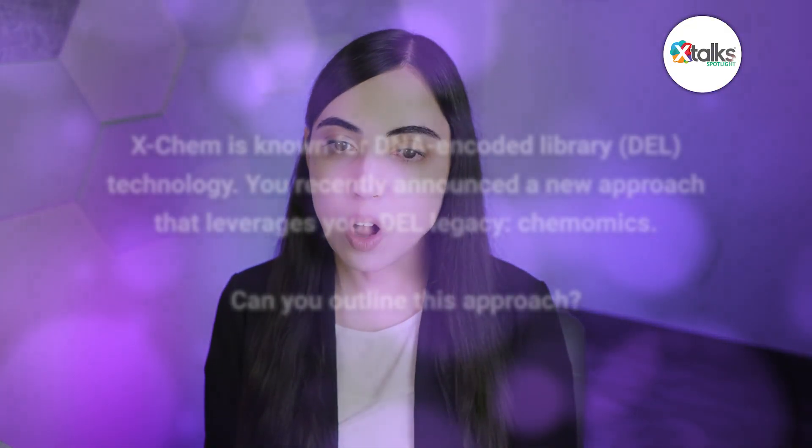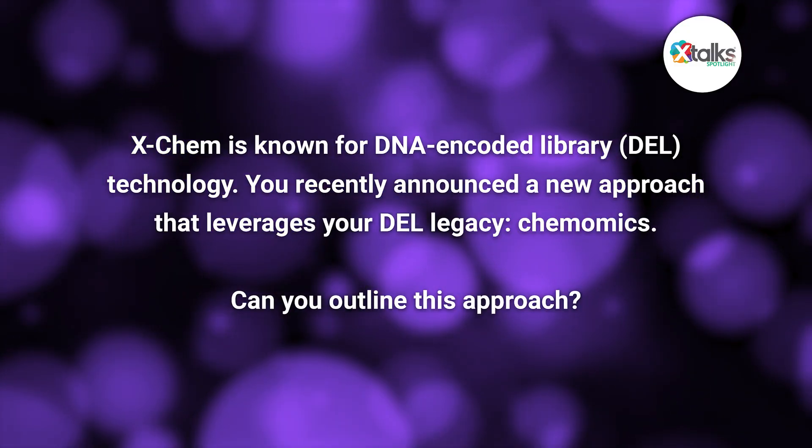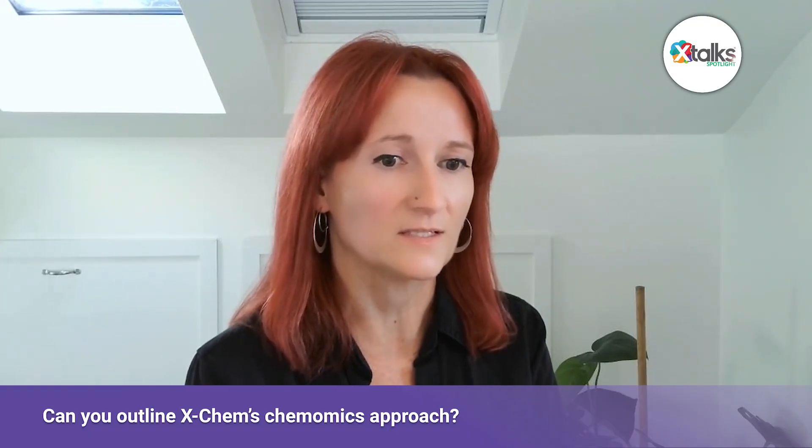Aaron, we'll begin with you. X-Chem is known for DNA-encoded library, or DEL, technology, and the company has recently announced a new approach that leverages your DEL legacy — Chemomics. Can you give us a brief outline? Chemomics is fundamentally working with chemistry data at an omics scale. There's been a lot of development in the field around dealing with big chemistry data, but not at the hundreds of millions or tens of billions of data points. Now that our DEL is producing data usable at this level, it's a whole new approach — how do you use hundreds of millions of chemistry data points to unlock how protein structure function works and then use it for drug discovery? This has been a whole new initiative of R&D, and it's been super exciting.